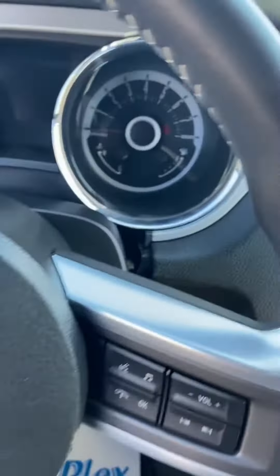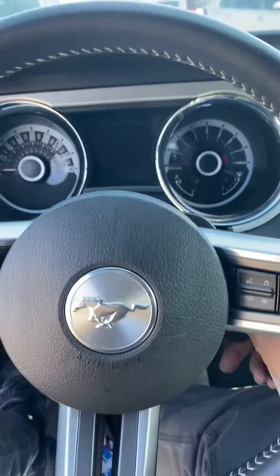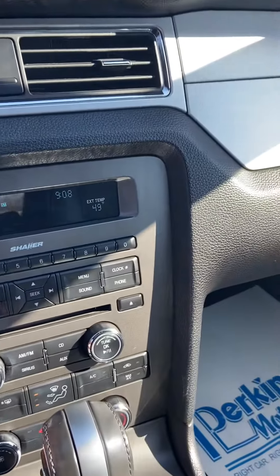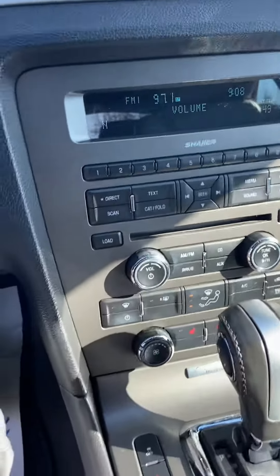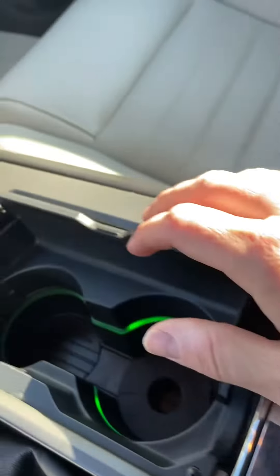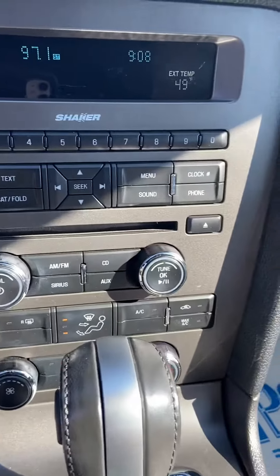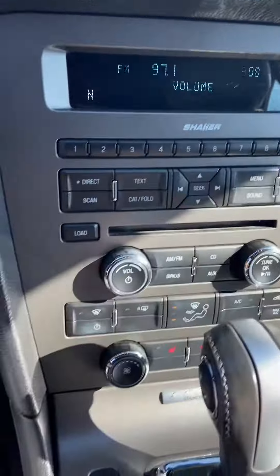Let's start this thing up. Radio working well. Of course you've got your USB port — looks like that's the aux. In the storage compartment there's all your controls right here. Sound works good.